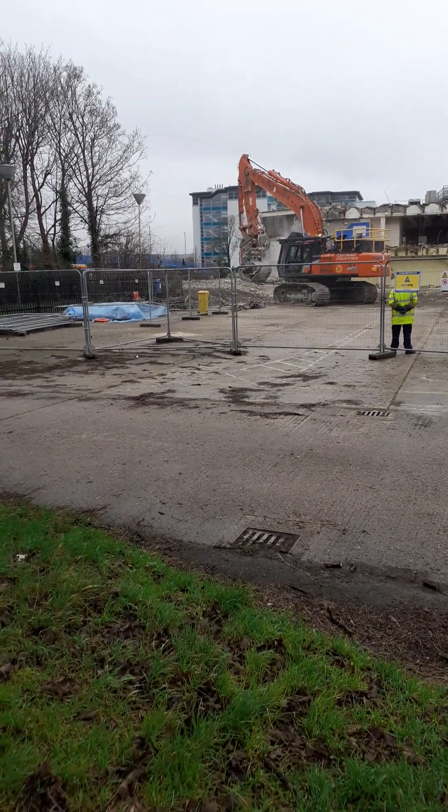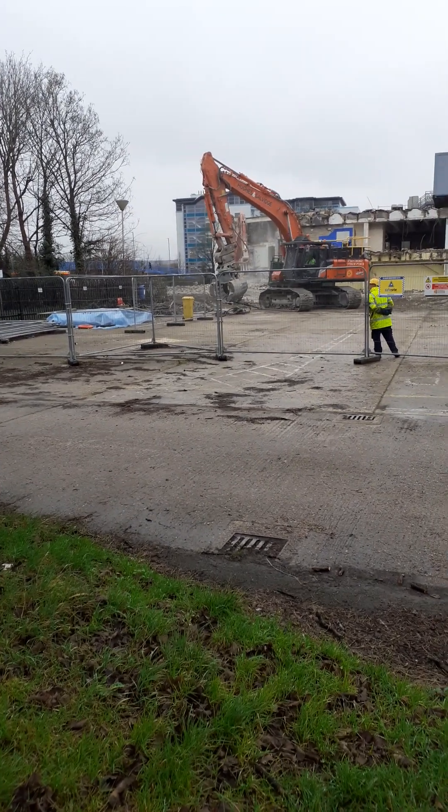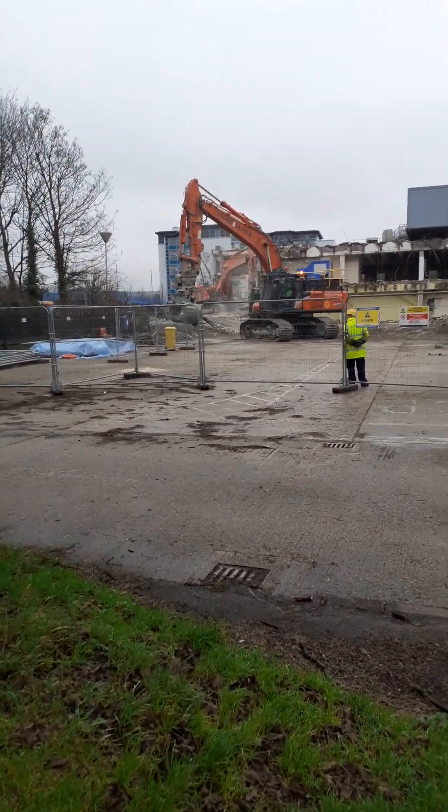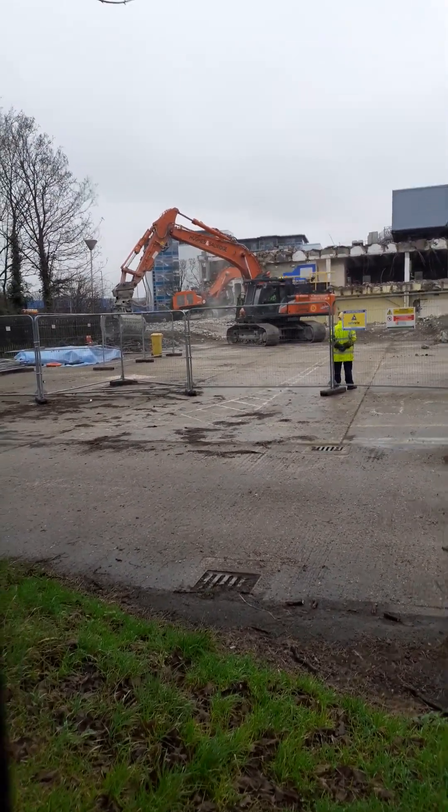Just to give you a sense of how big the site is, we're going to take a walk right in to where a bus is parked up. I'll try not to film anyone because I've got to be careful - the schools just let out and there are people's houses here. But I'm on a public footpath so I'm not trespassing on anyone's property.